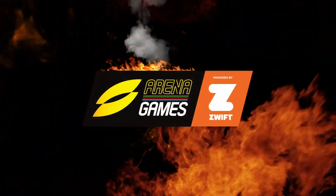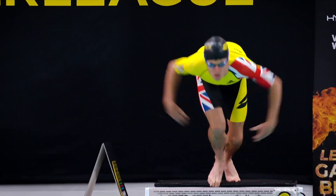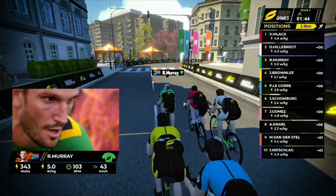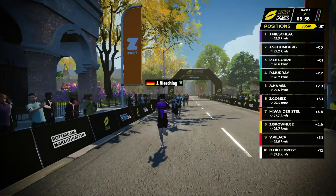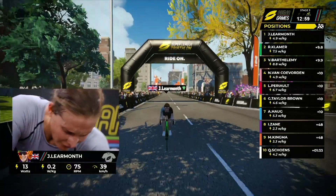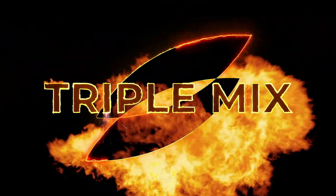The SLT Arena Games, powered by Zwift, are back. A brand new blend of reality and virtual reality, utilising the incredible virtual world of Zwift to deliver deep data and incredible immersion. And all wrapped up in a familiar format — it's our famous triple mix with a twist.